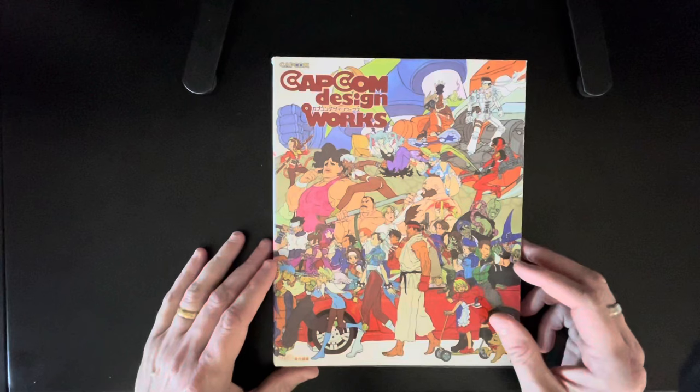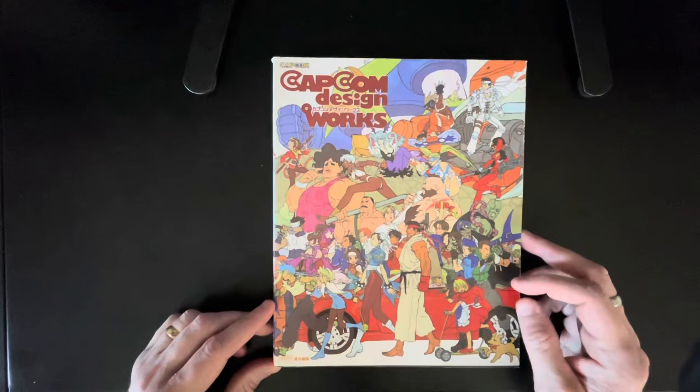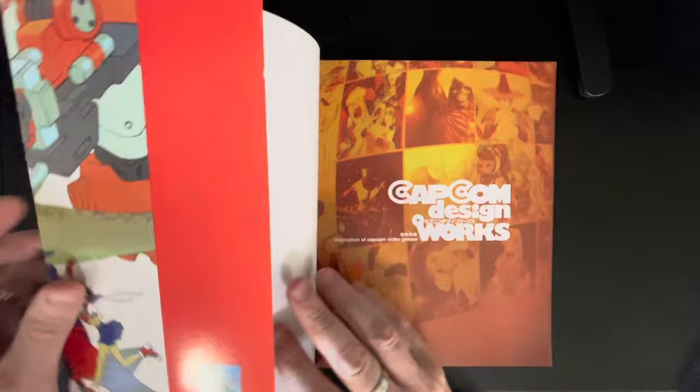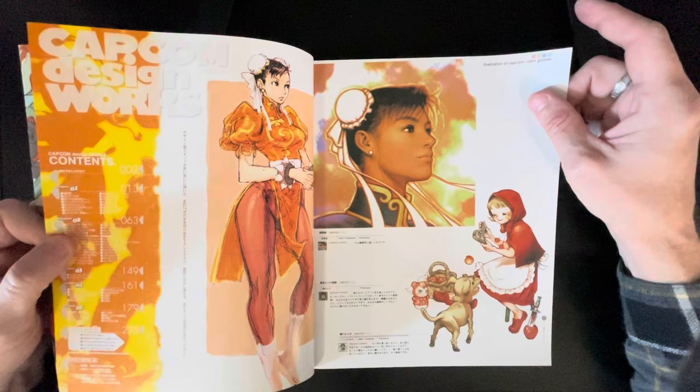Hello everybody, it is Andy Smith, your host with the most — 32-year veteran of the comic book industry — with another Book Look. This one was actually inspired by talking about it on the Brofessionals this past week. I think Dan Fraga brought it up. This book — the best place to try and find it is probably eBay. I think it goes for around 70, 80 bucks. I've had this book for 25 years or so. I got it cheap when it wasn't super expensive at a convention.